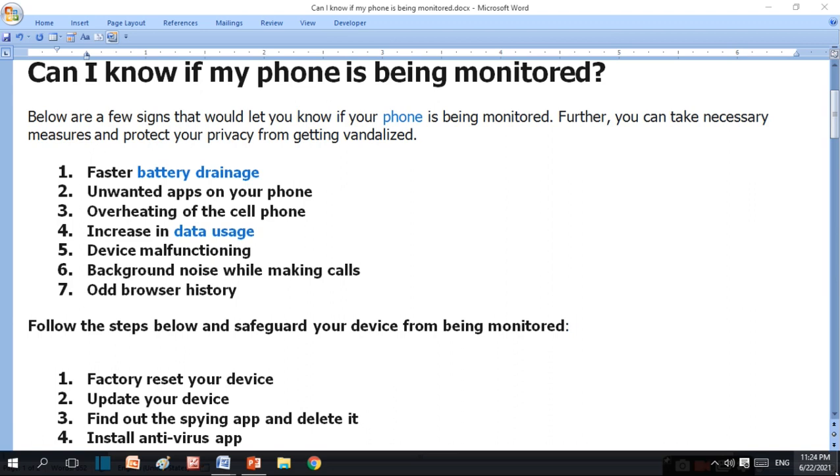You can take necessary measures to protect your privacy from getting vandalized. This is why you have to follow some protection and privacy guidelines.